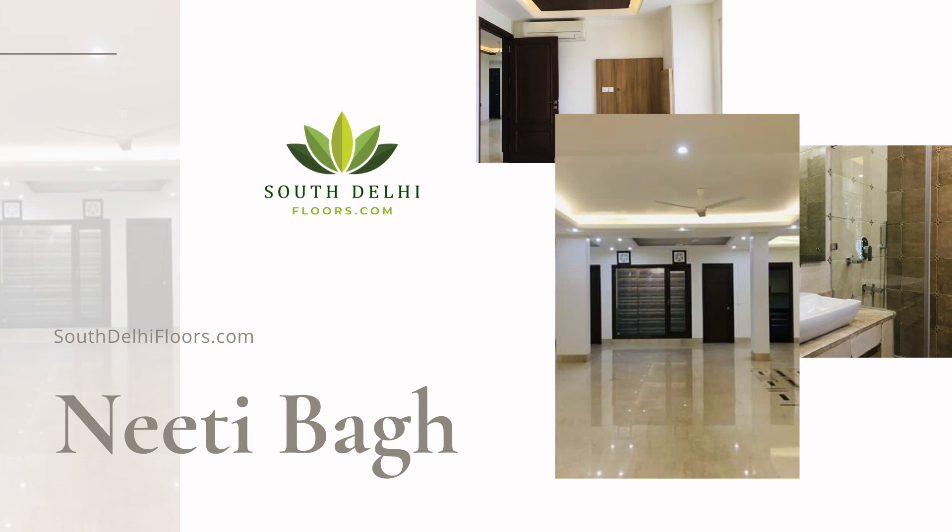This property is located in Neeti Bagh, which is a very fine colony of South Delhi and is very popular among the advocates. This property is 325 square yards.